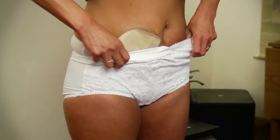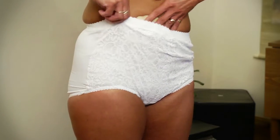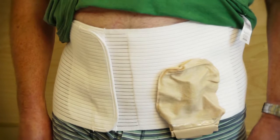Highline garments can be worn directly over your pouch. This will not harm or interfere with the function of your stoma. Many of our clients find this a more comfortable option. However, some clients prefer to wear their pouch on the outside of their support garment.